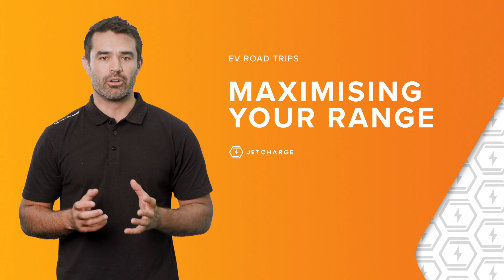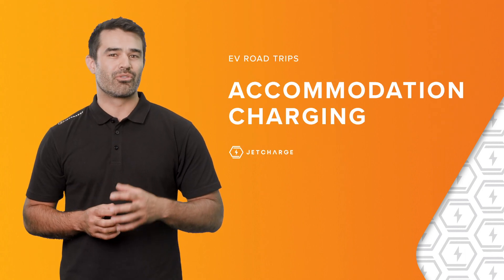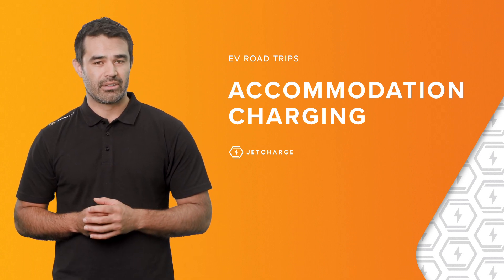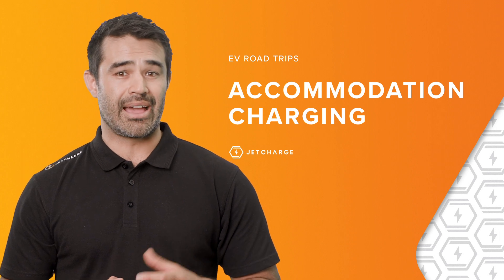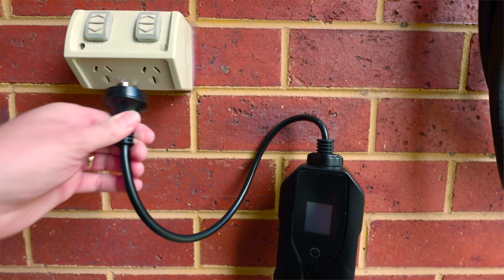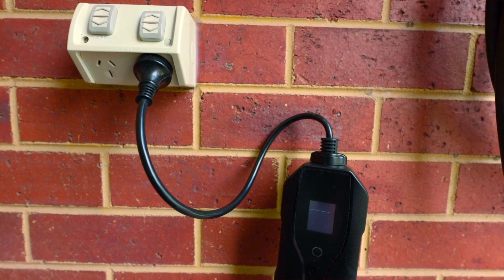All of these factors are completely normal and are automatically managed by your EV in the background. After a long day on the road, it's also a great idea to book accommodation that has access on site to EV charging facilities, allowing the car's battery to be charged overnight. Present day, lots of accommodation options are now able to offer either AC or DC charging solutions depending on the region. Otherwise, asking if charging is possible by plugging into a standard 240-volt power outlet with your portable charger may also be an available option.